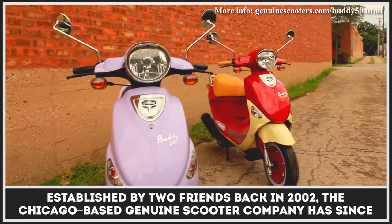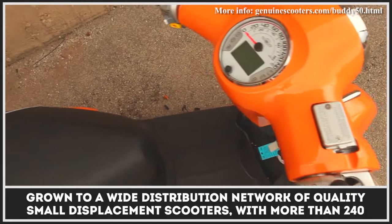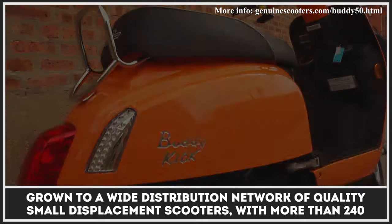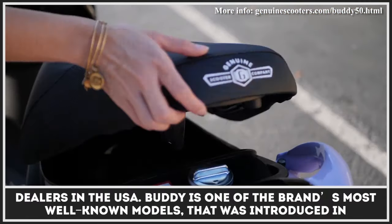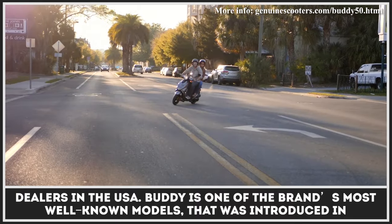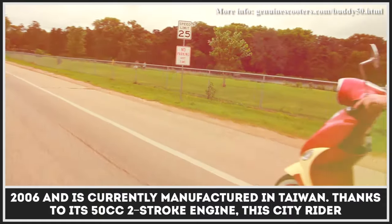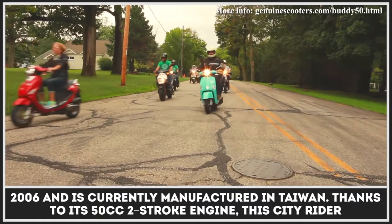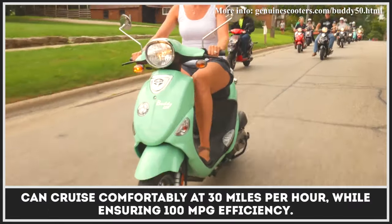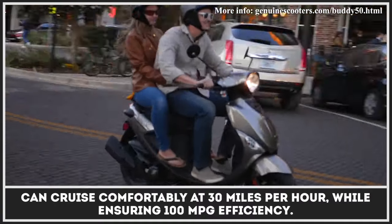The Chicago-based Genuine Scooter Company has grown to a wide distribution network of quality small-displacement scooters, with more than 240 dealers in the USA. The Buddy is one of the brand's most well-known models, introduced in 2006 and currently manufactured in Taiwan. Thanks to its 50cc two-stroke engine, this city rider can cruise comfortably at 30 miles per hour while ensuring 100 mpg efficiency.